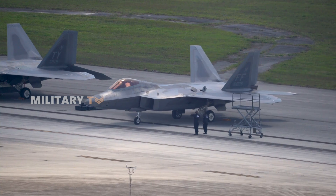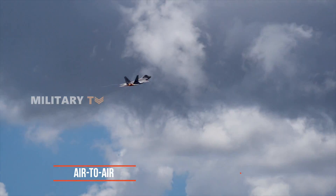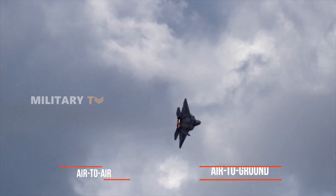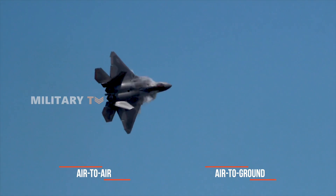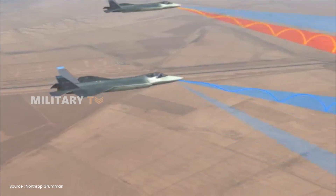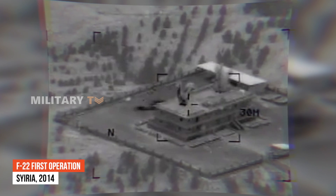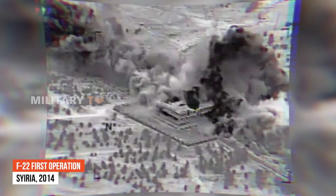Talking about the Raptor's combat capability, this fighter is designed for both air-to-air and air-to-ground missions, but most people would argue that it really shines in air-to-air combat. Interestingly, its debut in combat was actually an air-to-ground operation back in 2014 in Syria, where it successfully targeted an ISIS-related site with impressive precision.